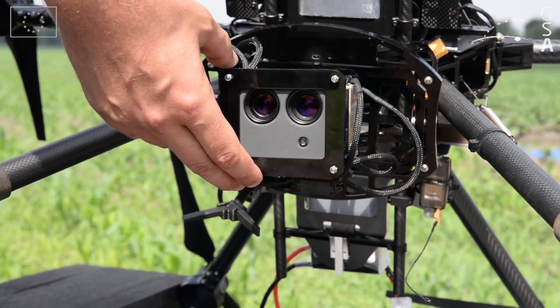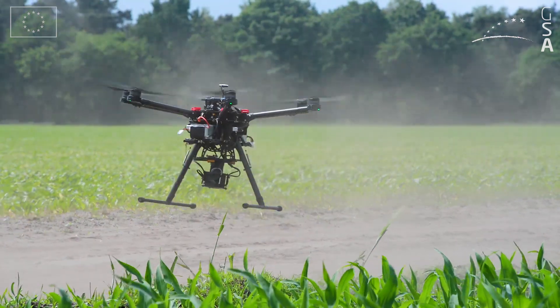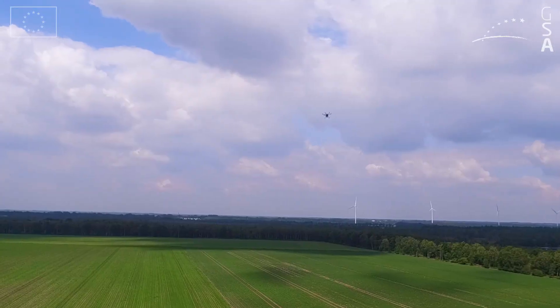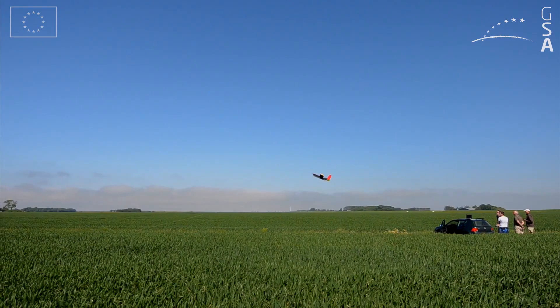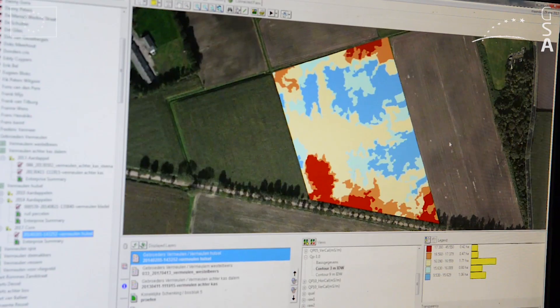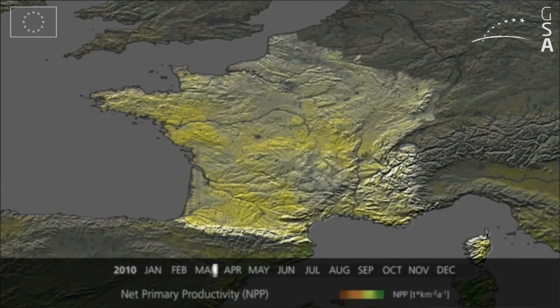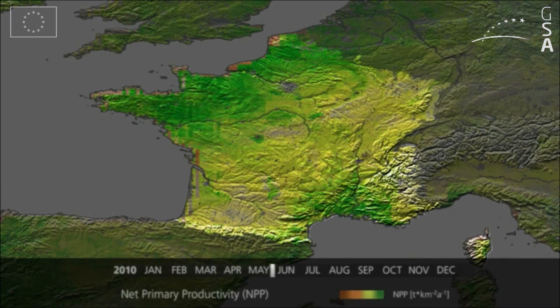Specialized small unmanned aerial vehicles are used to analyze crops and generate accurate yield maps. EGNOS is key to operating UAVs efficiently and safely. These maps can also be based on or integrated with satellite imagery such as provided by Copernicus, the European Earth Observation Programme.